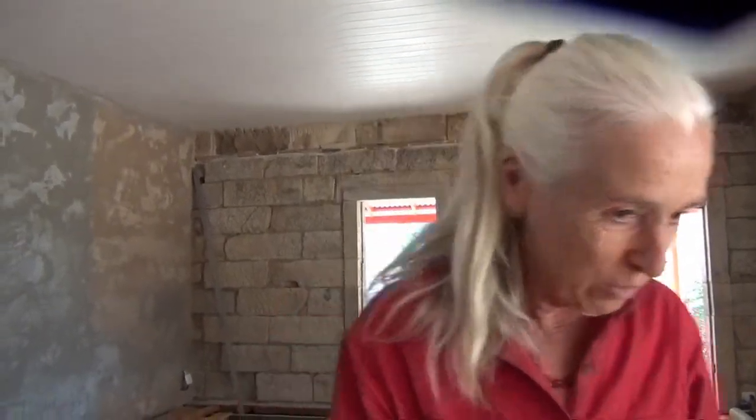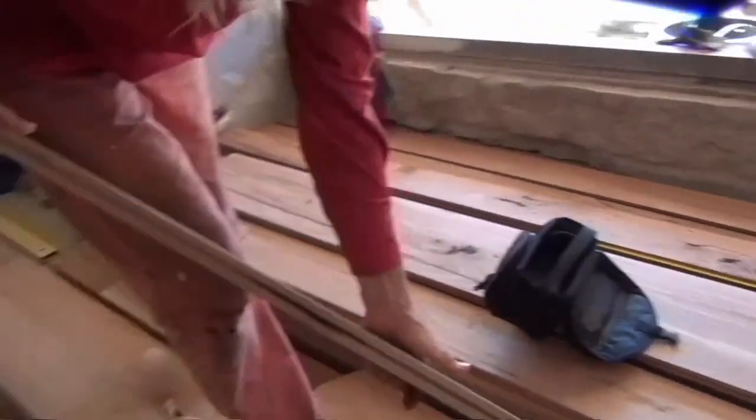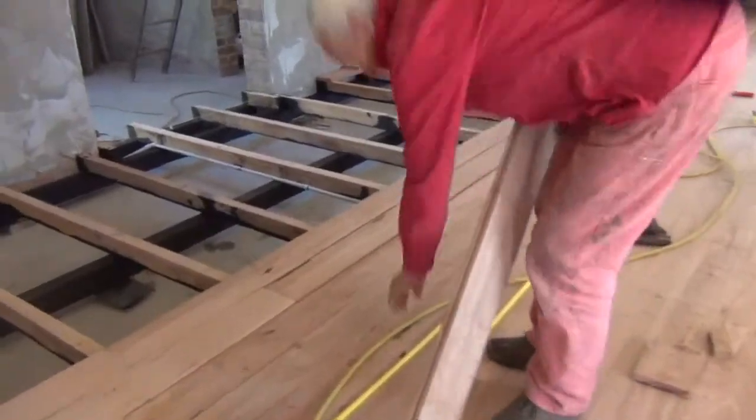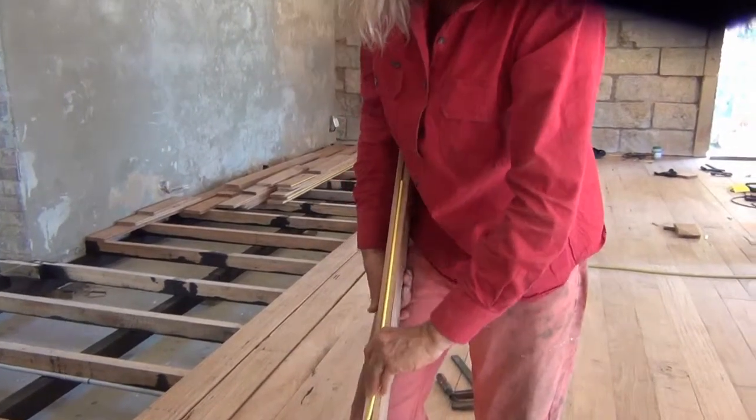And then subsequently stored in the blue shipping container with a whirlybird. That was about four years ago. And now we've been planing them through the thicknesser, and then on the edge, and then we cut grooves in them. Each board has a groove on either side, and into the groove goes the yellow tuck to join them together.